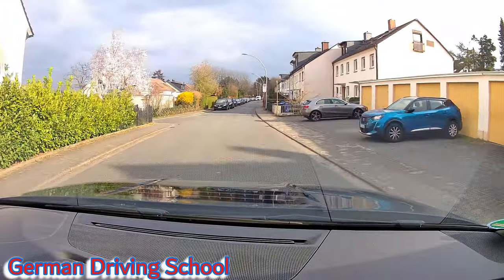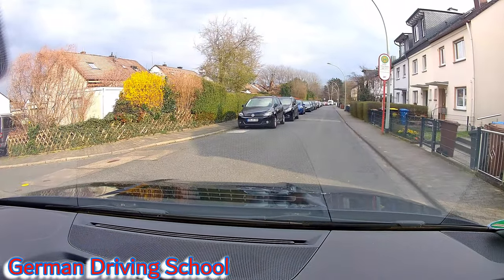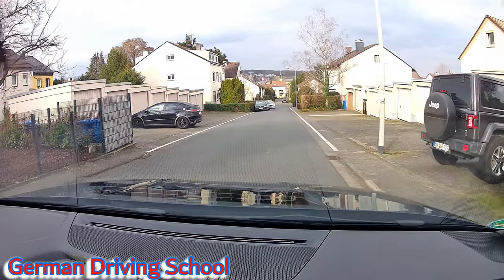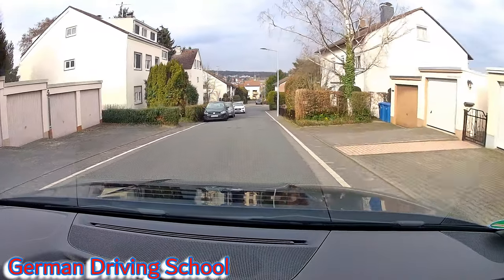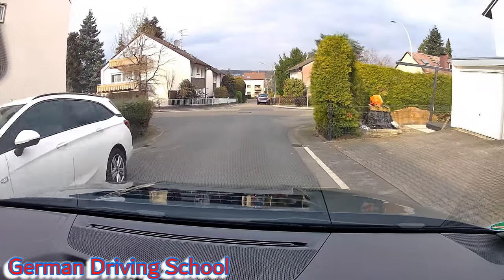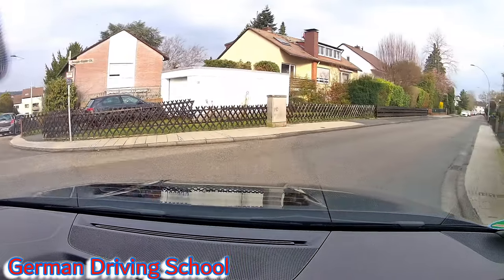Links abbiegen bitte — no oncoming traffic. Going down and then nach rechts abbiegen. It's important to follow the right curb stone when turning, and she does it very well.